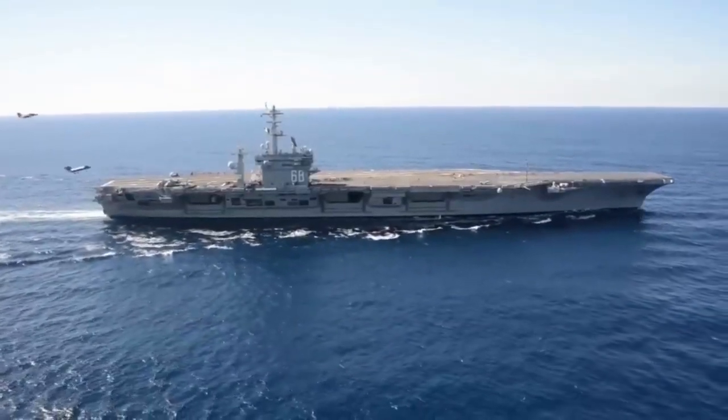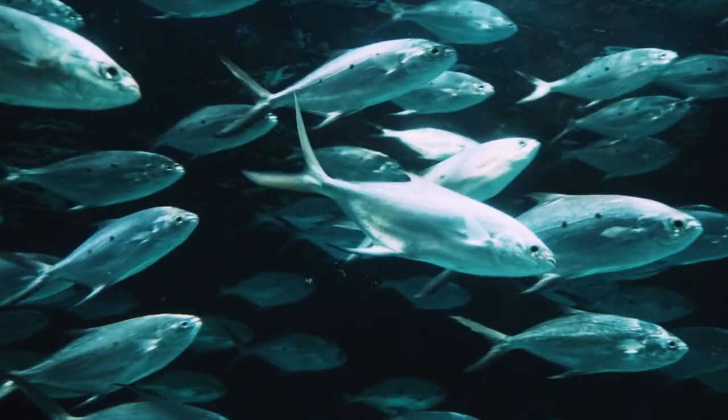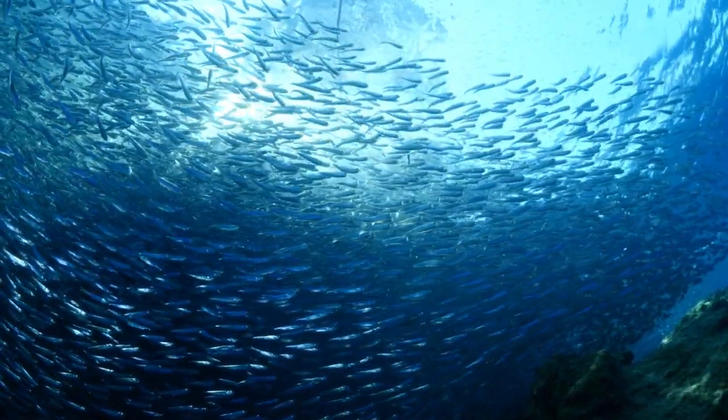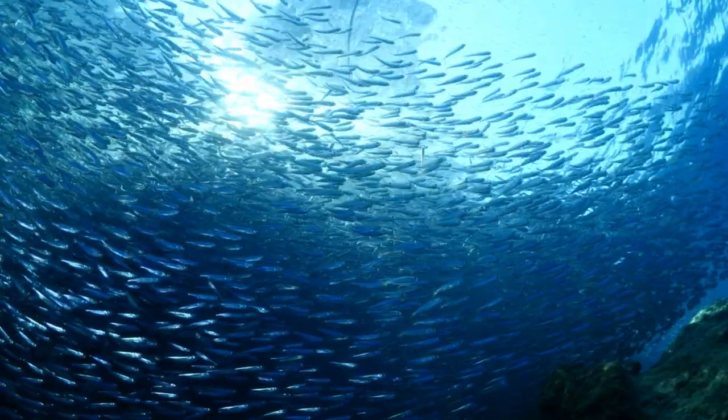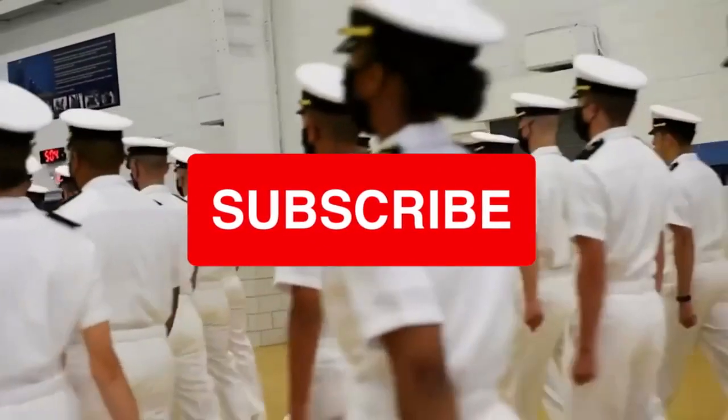Moreover, the presence of sailor fish contributes to a balanced marine ecosystem, fostering biodiversity and preserving the natural environment. Thus, sailor fish play a crucial role in enhancing the operational capabilities, safety, and sustainability of US Navy aircraft carriers.